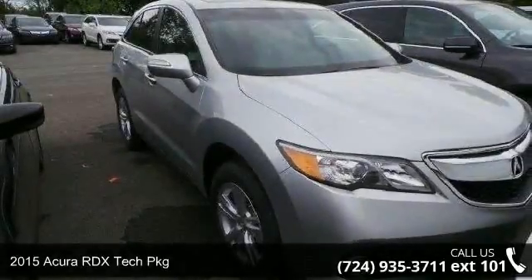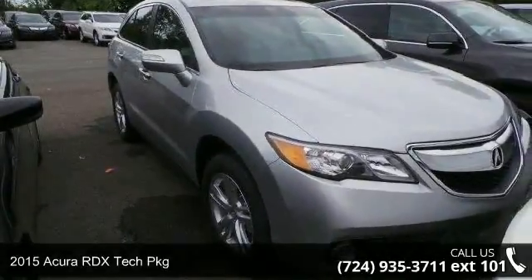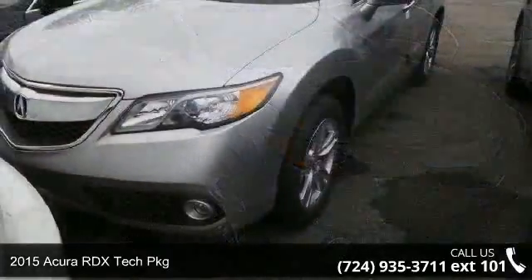Presenting the 2015 Acura RDX. Don't miss this great deal on a luxury vehicle.